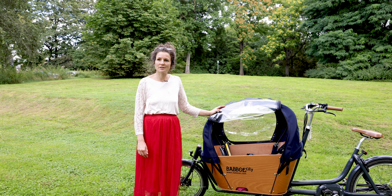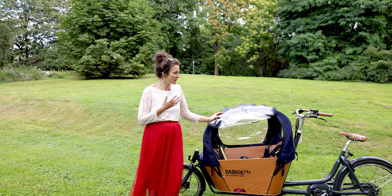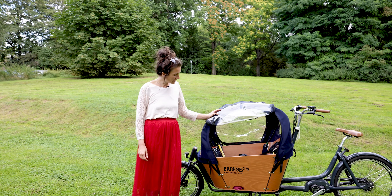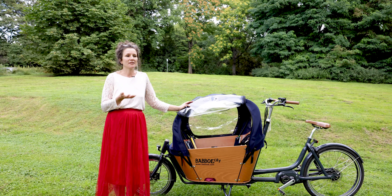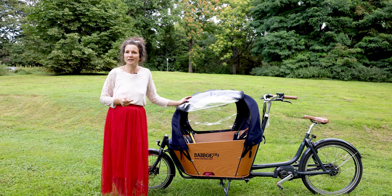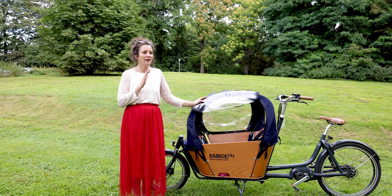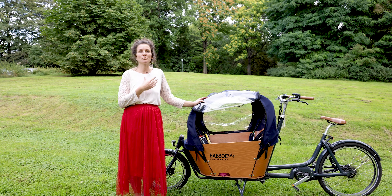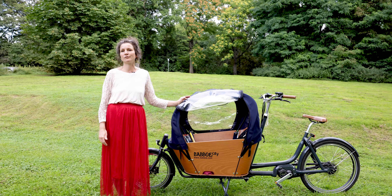Den Motor finde ich leise – es surrt vor sich hin, aber so, dass es beim Fahren mir nie auffällt. Die Akku-Reichweite reicht lange. Bei uns sind es wahrscheinlich maximal 30 Kilometer am Tag, und wir laden abends oft auf. Aber auch wenn wir es mehrere Tage nicht aufladen, war ich noch nie mit einem leeren Akku unterwegs. Ich muss weniger auf den Akku achten als bei anderen, zum Beispiel bei dem E-Bike, das wir davor hatten.